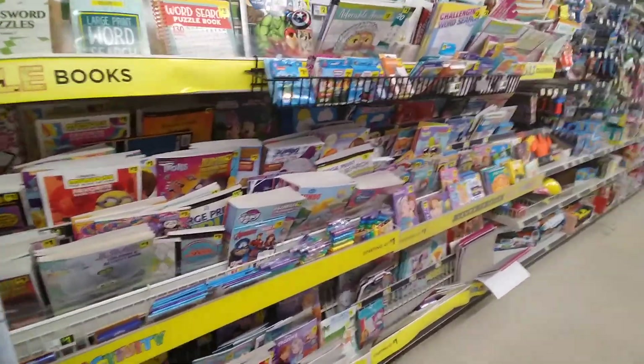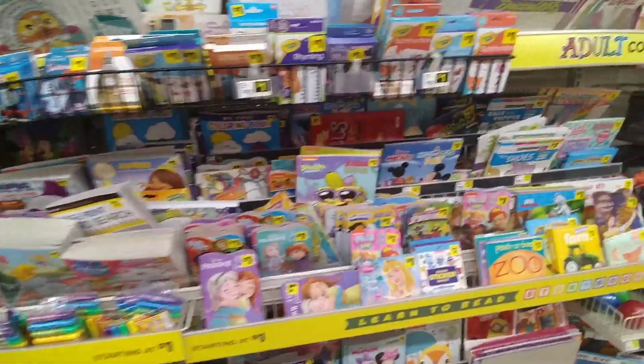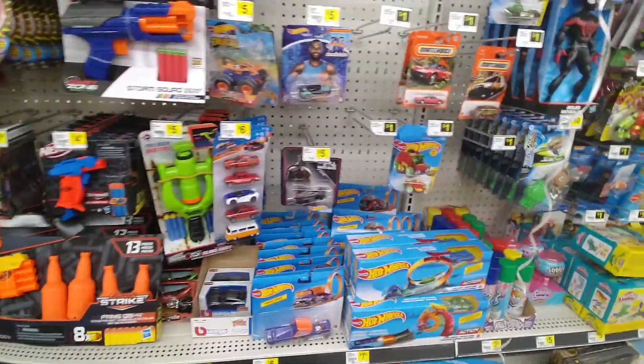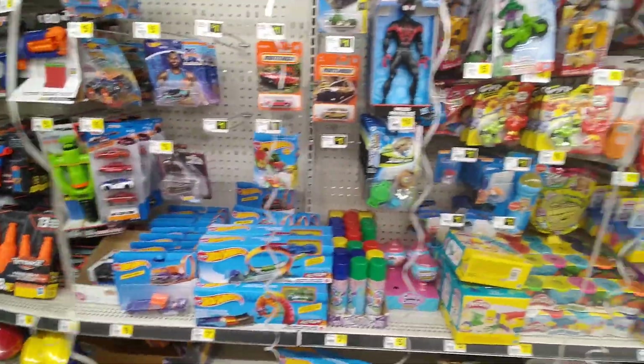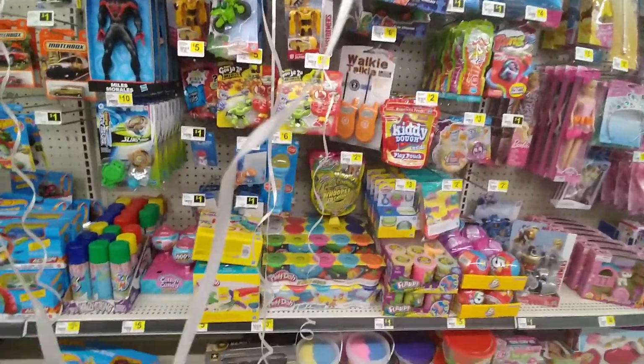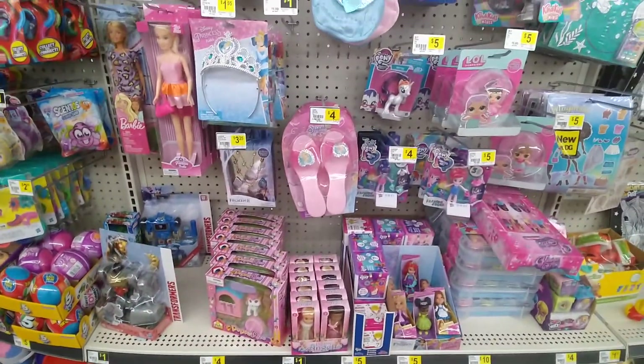We got coloring books, word search, all that kind of stuff. I'm actually looking for a little bathtub if possible. I'm going to check Dollar Tree, but I'm not sure if they still have them or not. I need it for a DIY I'm doing with a gnome.